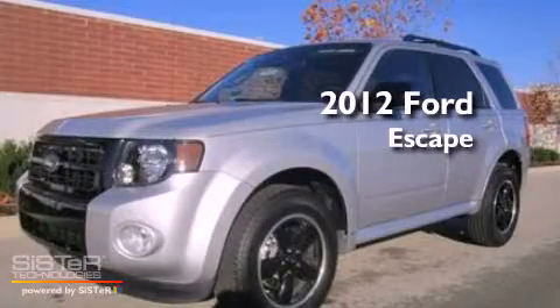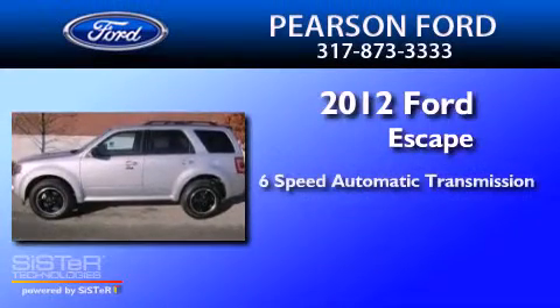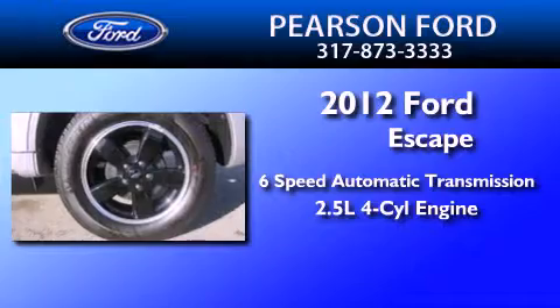This is a brand new 2012 Ford Escape. This crossover has a 6-speed automatic transmission and an inline 4-cylinder engine.